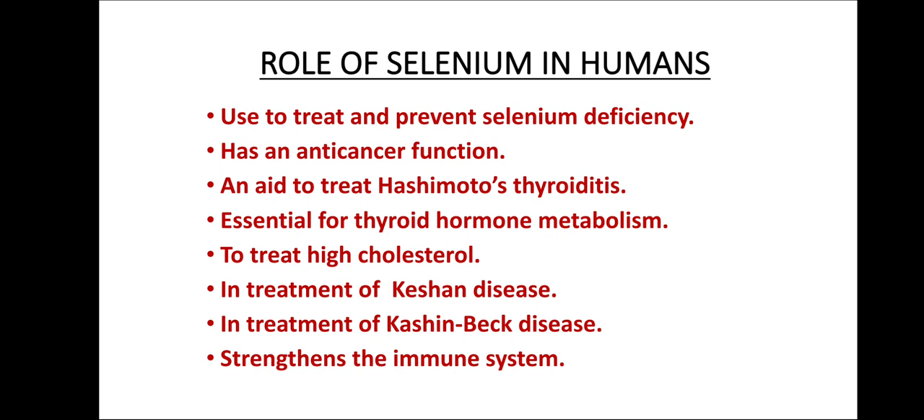Selenium is also used for the treatment of Kachinbeck disease, which is a type of arthritis resulting in pain, swelling, and loss of motion in the joints. And most importantly, it helps for strengthening of the immune system.